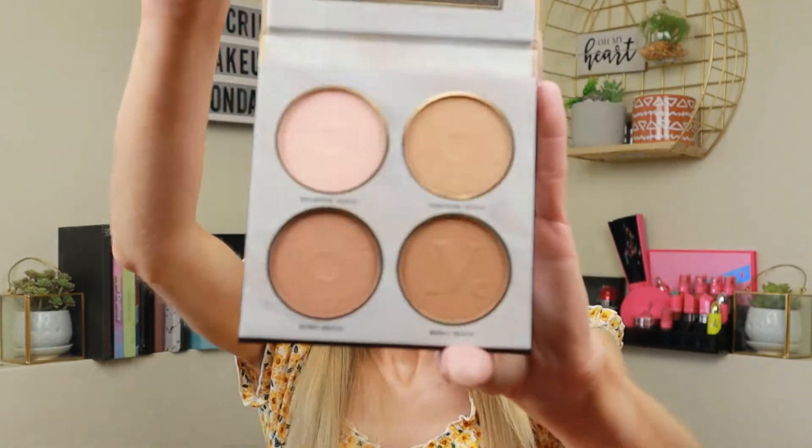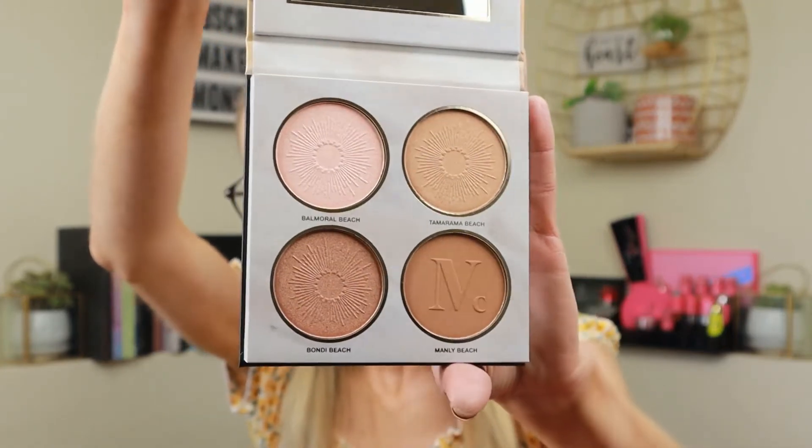Last thing from the Ipsy box — I think I selected this one from a few choices — this is the Nomad Cosmetics Kiss of Sun palette, a bronzing palette. Here are the shades: three shimmers and one nice matte. This retails for $27.